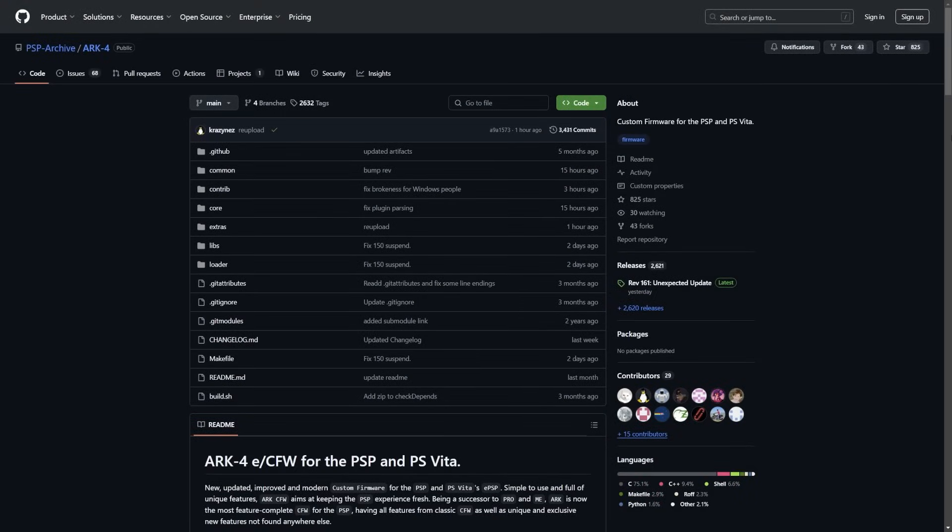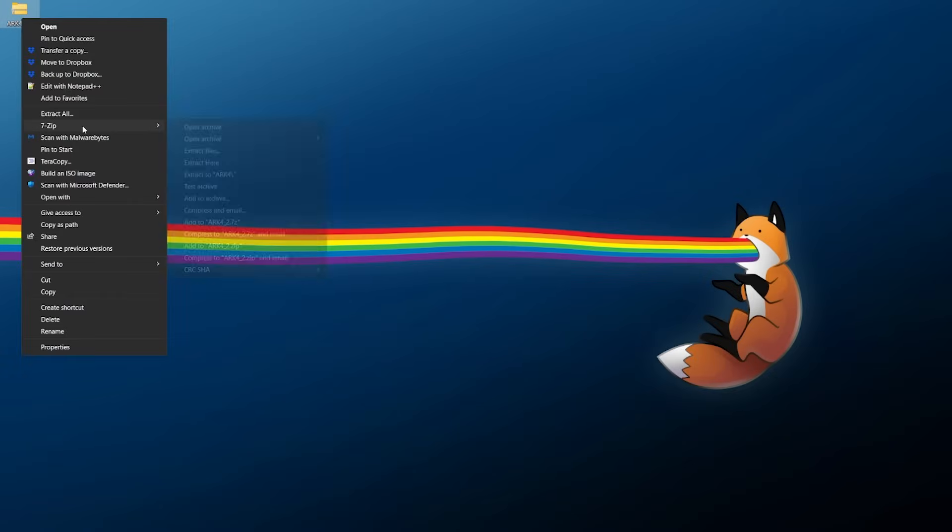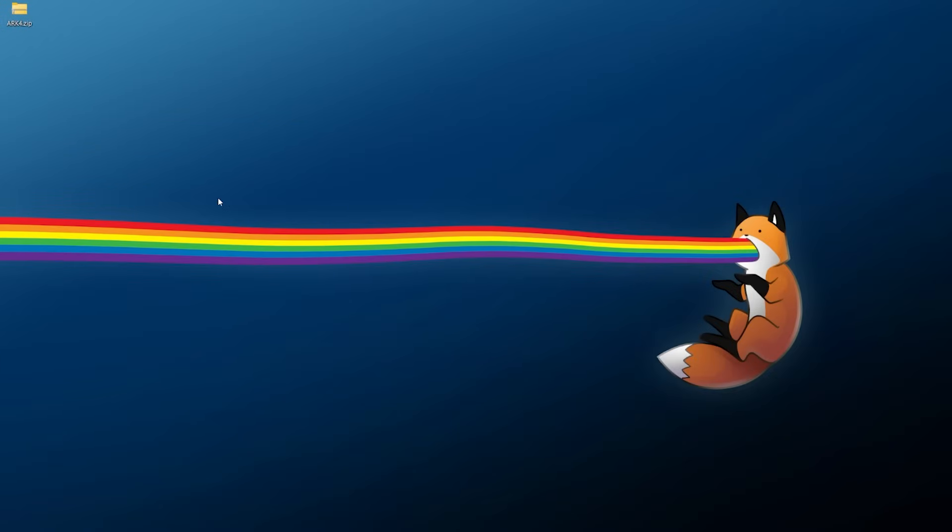This will all be linked in the description, but you're going to need to go to the ARC4 GitHub repository and come over to releases. By the time you're watching this it will probably be a higher revision, but you need to be on at minimum revision 161, because 161 is the first revision to implement this. So as long as you're on revision 161 or higher you should be good. Once you're at the download, just download the ARC4 zip file somewhere you can easily find it, then right-click and extract it into its own ARC4 folder.